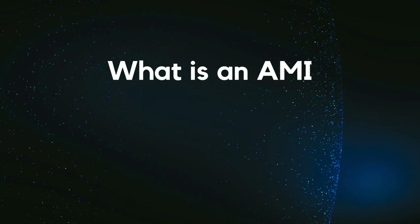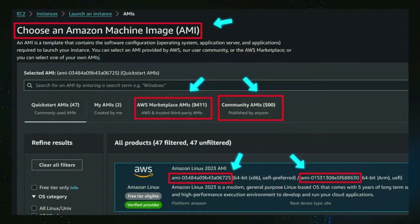Who knows what an AMI is? And who has used at least once an EC2 instance? If you've used an EC2 instance you kind of know what an AMI is, because every time you start an EC2 instance you are using an AMI.